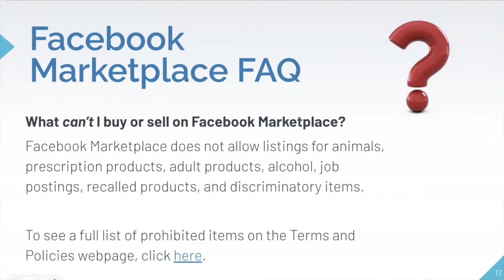There are also some restrictions on what you can buy or sell on Facebook Marketplace. You cannot create listings for animals, prescription products such as pharmaceuticals, adult products, alcohol, job postings, recalled products, or discriminatory items. There is a full list of prohibited items on the Terms and Policies webpage, so if you want an in-depth list you can click on that hyperlink. Just make sure that before you post something, it's one of the items that is actually permitted to be sold.